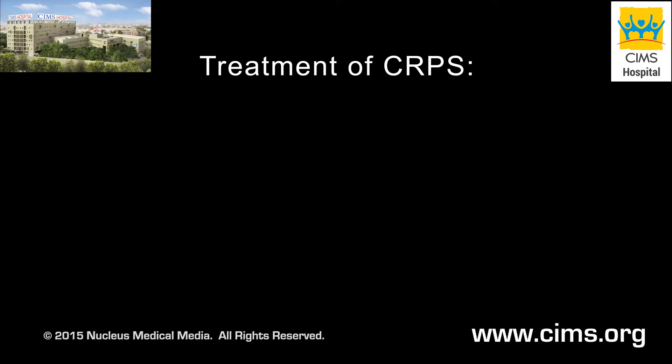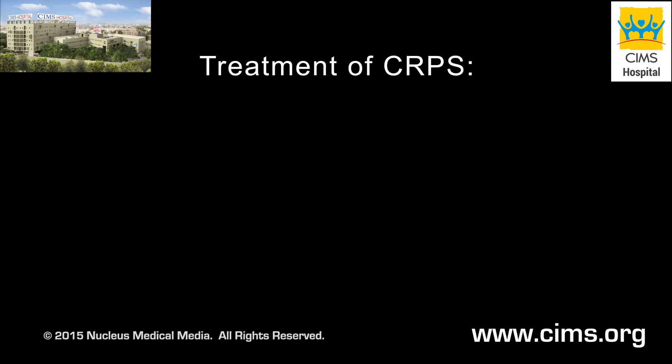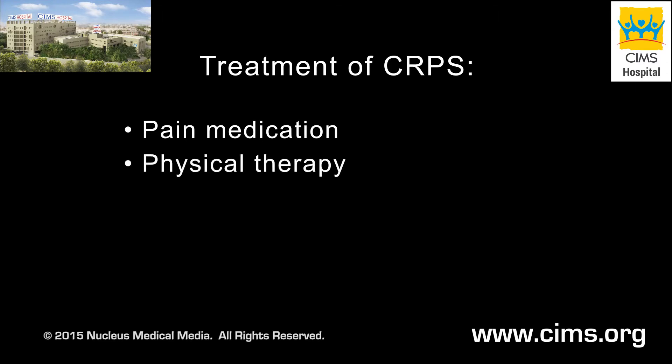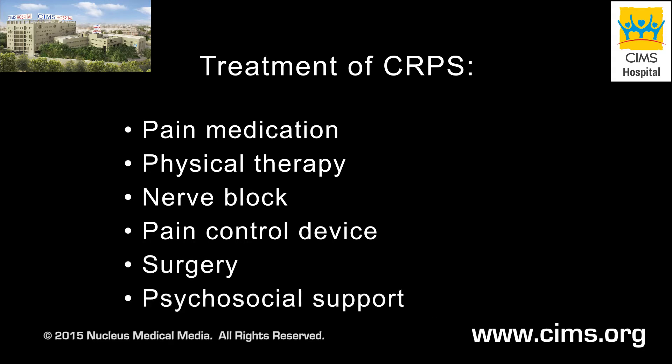Treatment of Complex Regional Pain Syndrome is focused on pain management, as there is no cure for this condition. Your treatment options may include pain medication, physical therapy, a nerve block, implantation of a pain-controlling device, surgery, and psychosocial support.